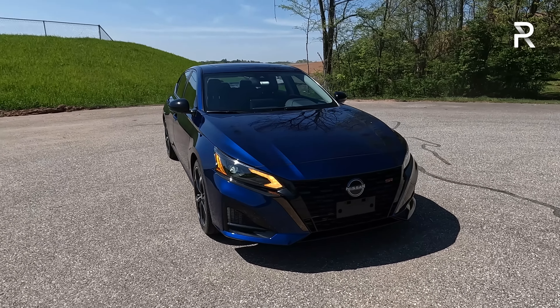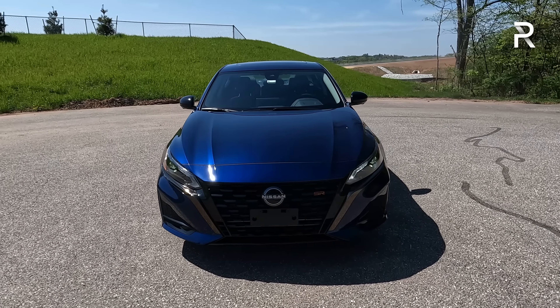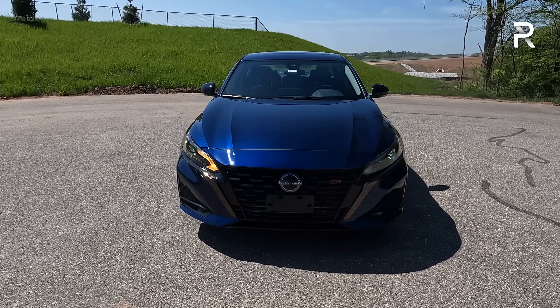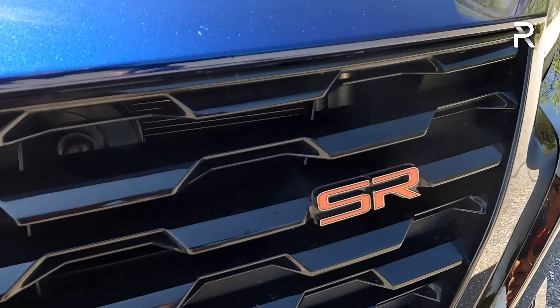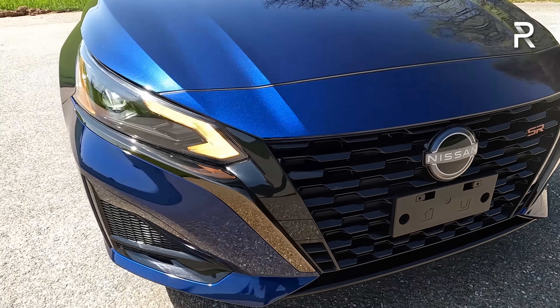I have to admit, this is actually a really good-looking car. I really liked the way this vehicle looked when it first came out back in 2018, and I think Nissan has made it look even better for 2023, especially in the SR trim. The V-Motion grille has been enlarged over the years. On the SR trim, it has a dark chrome finish along with the new Nissan logo, and there's a new orange or red painted SR badge in the grille to show you've got the sportier Altima.